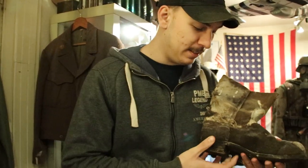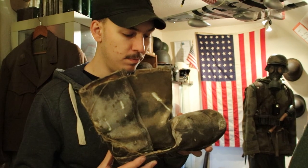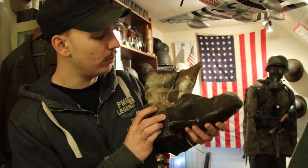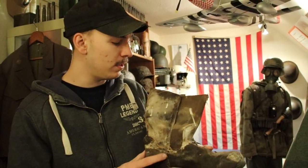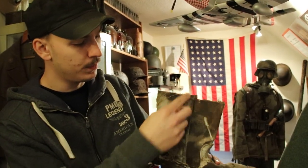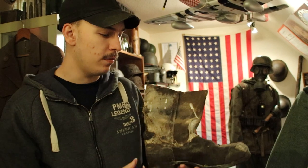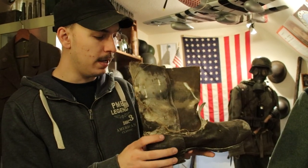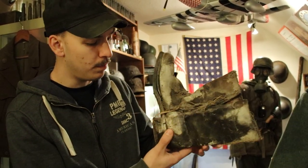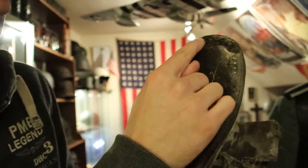This is an amazing find - just entering a bunker and still being able to find something like this is really incredible. What's really interesting about this shoe is that you can see it's been cut right there. I was thinking maybe the German soldier was wounded and they had to cut it off, but I have no clue.